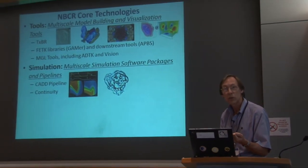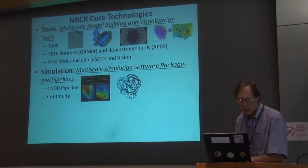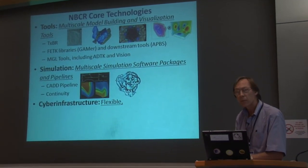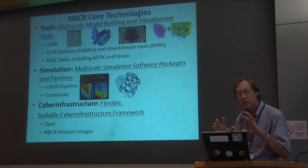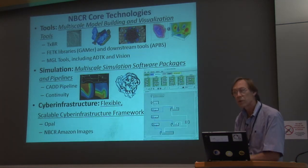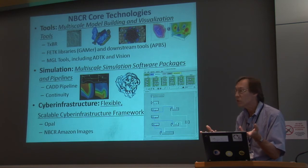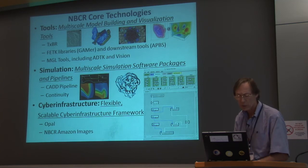Simulation is the second major activity — in particular multi-scale simulation. You'll see that both in the computer-aided drug design pipeline and in Continuity, the modeling tool for understanding the heart. The third area is the cyber infrastructure itself — tools that let us take advantage of distributed resources. Vision, for example, is used to access those different resources and automate several processes, especially in computer-aided drug design.